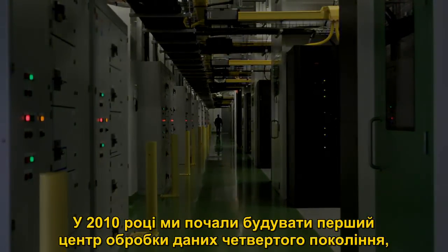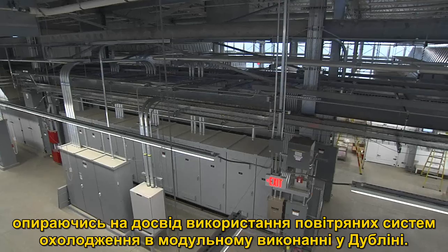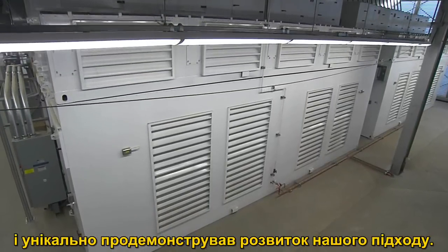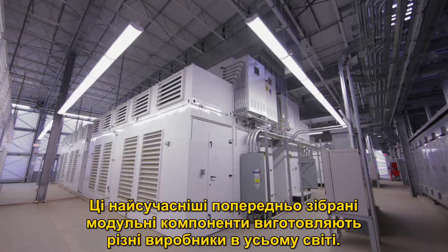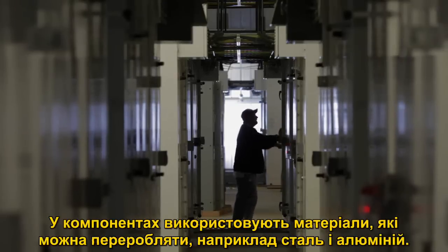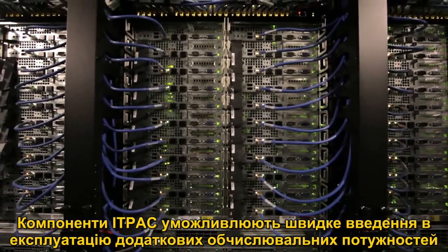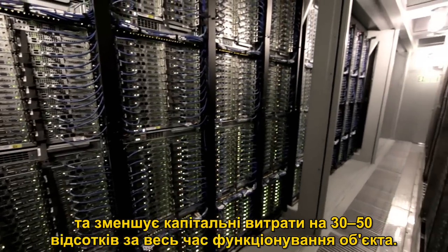In 2010, we began to build our first Generation 4 data center design, building on the Dublin experience of using air-side economization into a truly modular design. This technologically advanced facility challenged every industry design standard to significantly reduce water and power use. Our Generation 4 facility utilizes air-cooled, IT pre-manufactured components, or IT packs. These state-of-the-art, pre-assembled, plug-and-play modular components can be manufactured in many locations through a dynamic supply chain of globally distributed vendors, use recyclable materials such as steel and aluminum, and are shipped on-site and assembled. IT packs allow rapid commissioning of additional compute capacity as the business needs it, reducing the typical two-year construction timeframe in half and reducing capital costs by 30 to 50% over the lifetime of the facility.